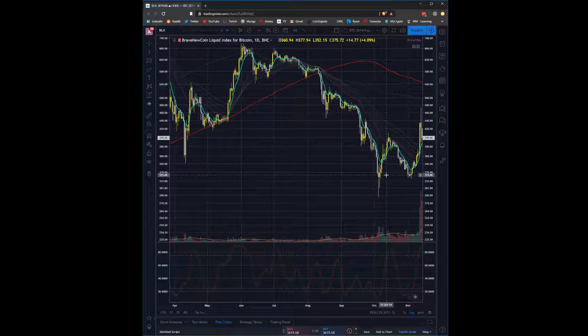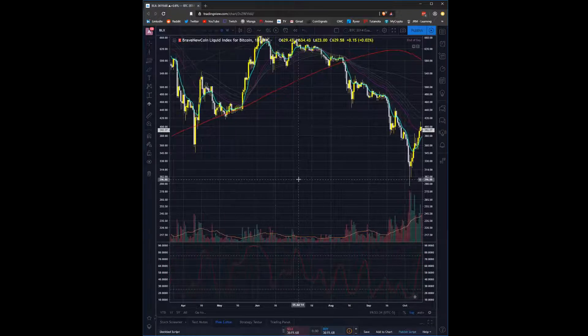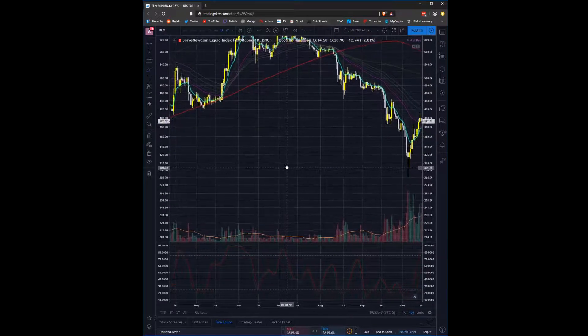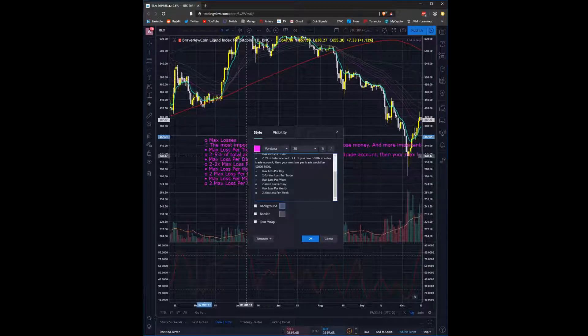Now we're waiting for the candle setup, because what the candle setup gives us is our tight risk — it gives us our position sizing. And if we risk too much buying before that setup, we risk hitting our max loss per trade too early. That's actually what I'm going to hit on next, because this is really, really important. I've mentioned this max loss idea a lot — you hear me talking about taking a 2% or no more than a 2% max loss per trade.